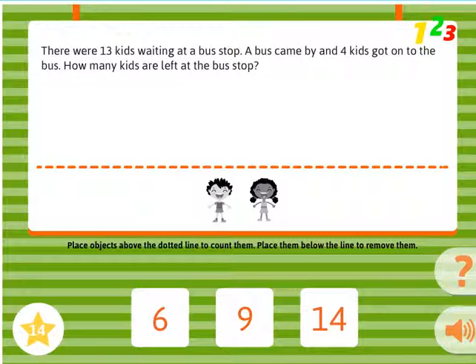There were 13 kids waiting at a bus stop. A bus came by and 4 kids got onto the bus. How many kids are left at the bus stop?